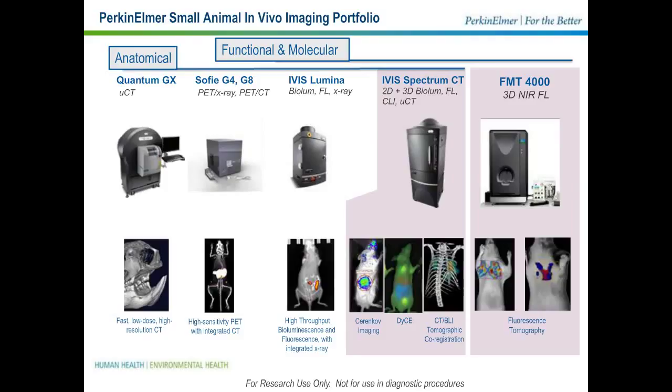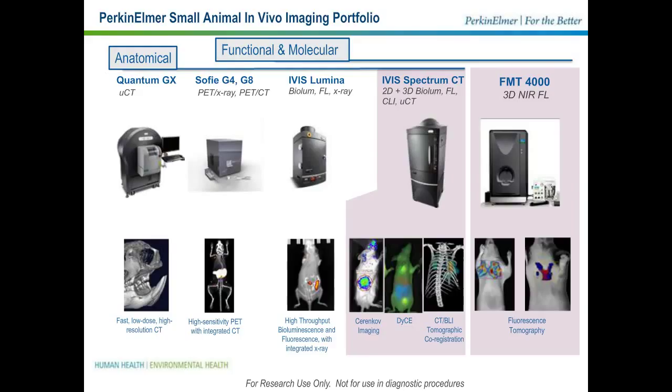In contrast with this, large animal imaging is not able to benefit from having this imaging chamber. To remedy this gap, we developed the Solaris imaging instrument. Solaris is a large animal and translational imaging platform. By virtue of the anatomy of the animal that it's imaging, it needs to operate in an open-air, ambient environment with ambient lighting. Like the rest of our preclinical imaging portfolio, Solaris comes complete with a portfolio of in vivo fluorescence molecular agents. It comes with a robust set of applications drawing on the deep expertise we've developed over the years at Perkin Elmer.